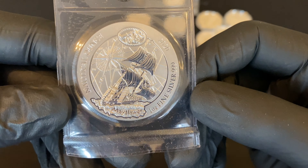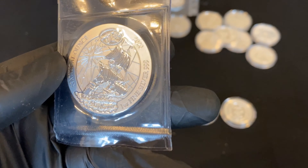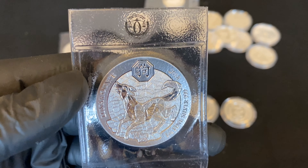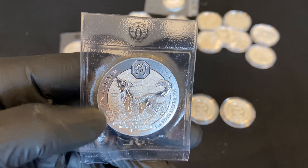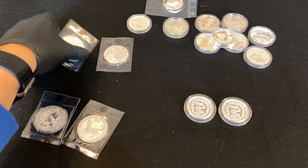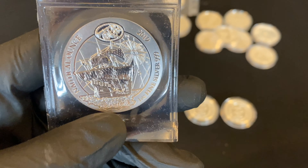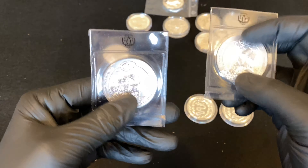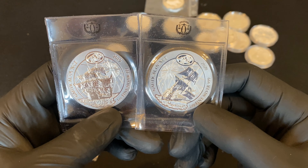And some Rwanda coins - a Nautical Ounce Mayflower 2020. I like these Rwanda coins very much. There's also the Rwanda dog from 2018 - this is the Lunar Ounce, so it's a different series. Nautical Ounce Victoria 2019 - that was the previous coin in the series. So you've got the Victoria and the Mayflower - lovely ships.